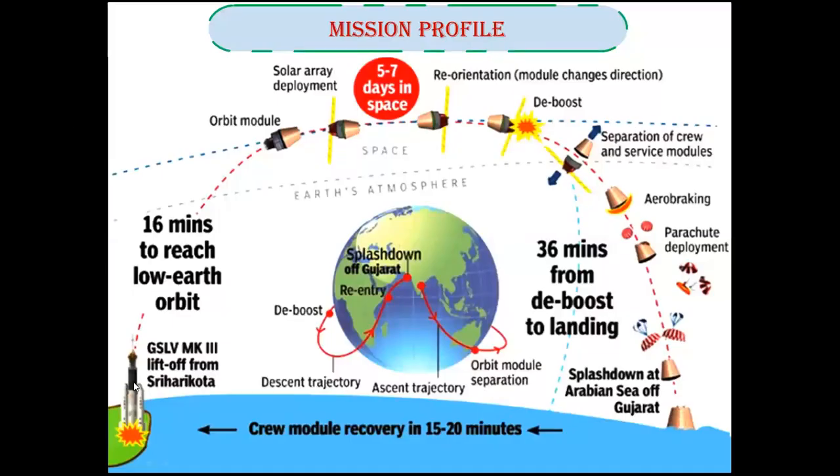Mission Profile. Gaganyaan will lift off from Sriharikota and it will take 16 minutes to reach low Earth orbit. It will deploy its solar arrays and stay for 6-7 days in space. Then it will reorient itself and perform a deorbit maneuver. The separation of the crew and service modules will happen, followed by the reentry phase. Parachutes will be deployed and a safe splashdown will happen in the Arabian Sea off the coast of Gujarat. The crew module will be recovered in 15 to 20 minutes.